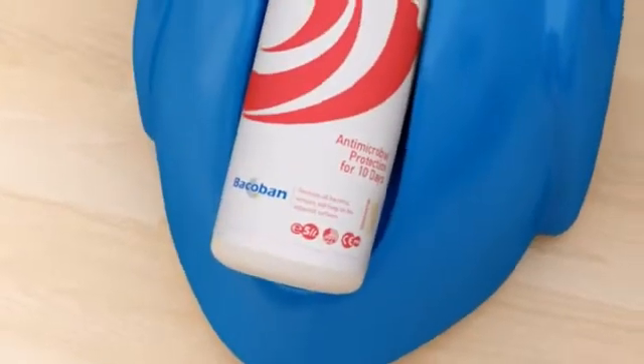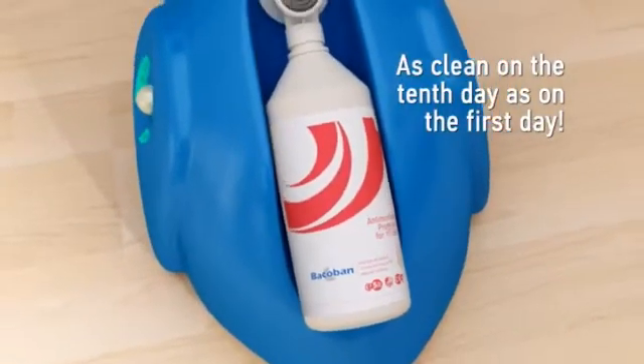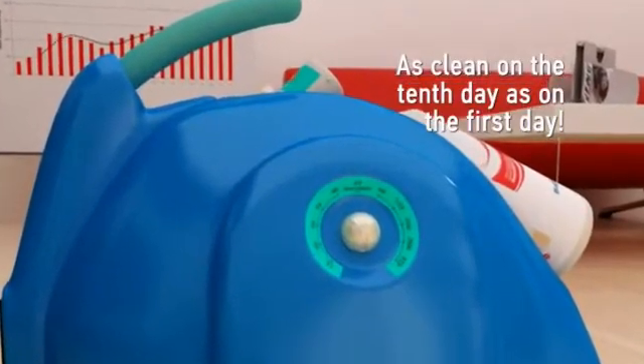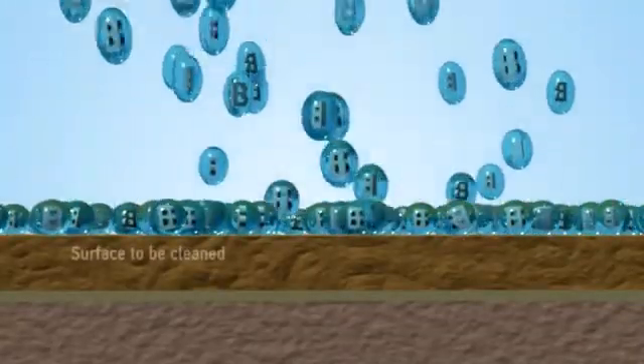Bacoban has been tested extensively, and as a result it is a fully certified Class 2a medical device. But what is most stunning about this technology is that not only does Bacoban disinfect surfaces, but the Bacoban layer continues to create an anti-pathogen coating that lasts for up to 10 days.